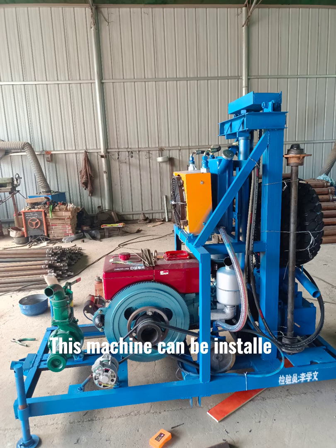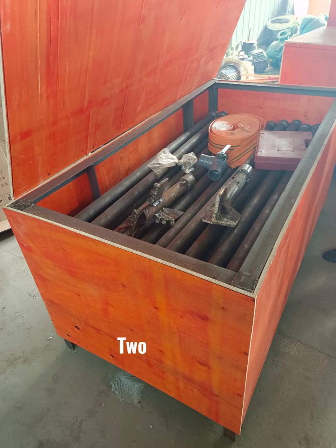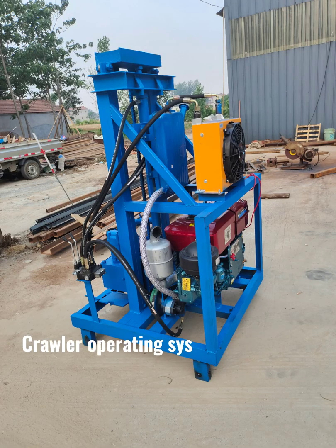This machine can be installed with crawlers, or it can also be fitted with wheels so you can drag it forward with a car. The machine is convenient and easy to carry. Accessories include drill bits, water pipe, tool box, crawler operating system, and wheels — you can choose according to your needs.